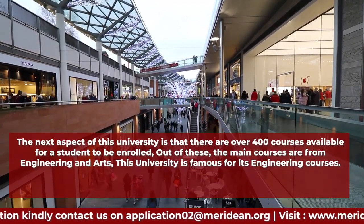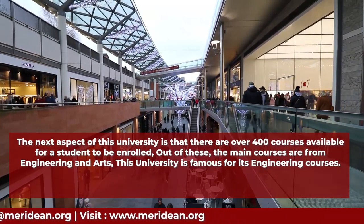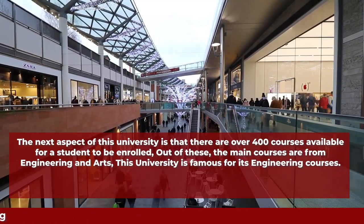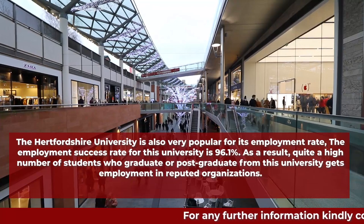The next aspect of this university is that there are over 400 courses available for students to enroll in. Out of these, the main courses are from engineering and arts, and this university is especially famous for its engineering courses.